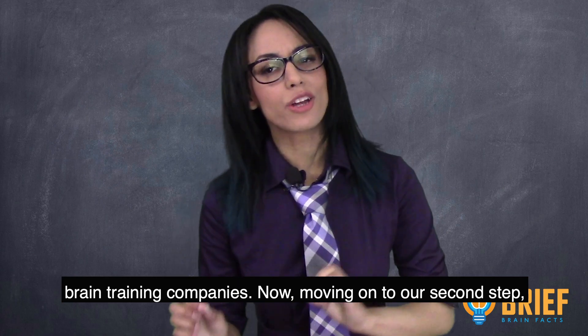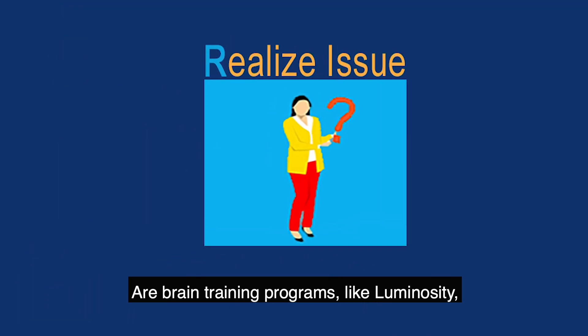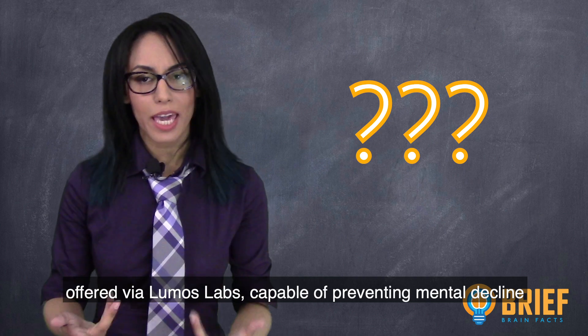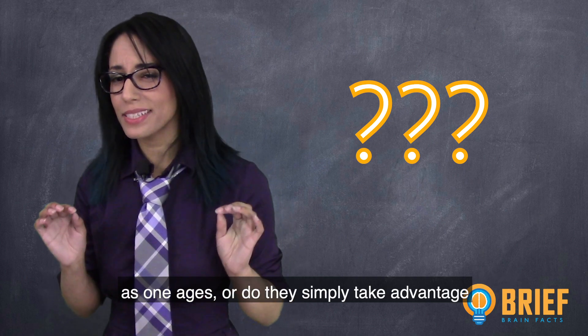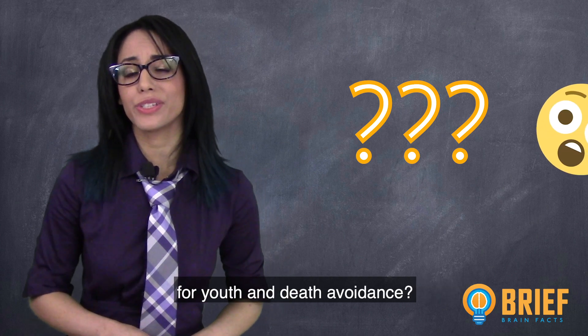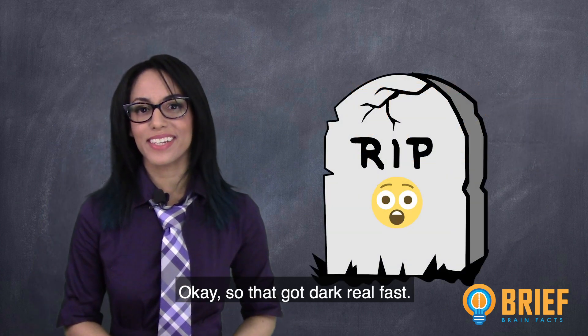Moving on to our second step, let's realize the issue by asking some questions. Are brain training programs like Luminosity capable of preventing mental decline as one ages, or do they simply take advantage of an aging population in their constant quest for youth and death avoidance? Okay, so that got dark real fast.